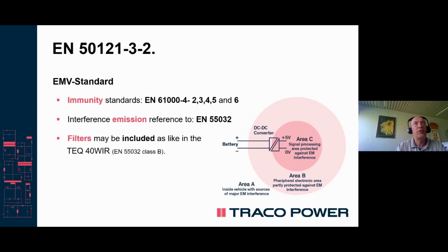EMC standards are looking at different areas. Have a look at the graph on the right side. Areas A, B, and C define whether the device should have an extended immunity against electromagnetic phenomena, or whether they should have lower emission in more sensitive applications, such as Area C.